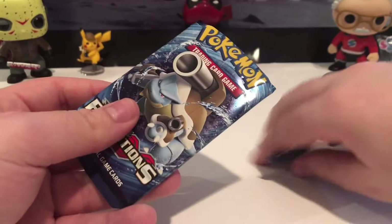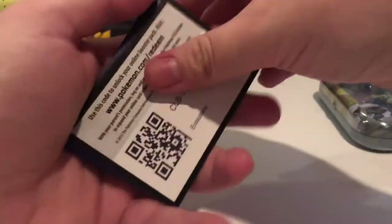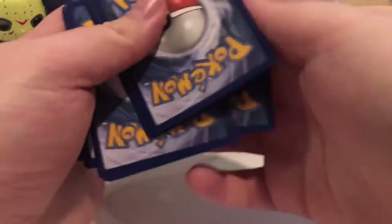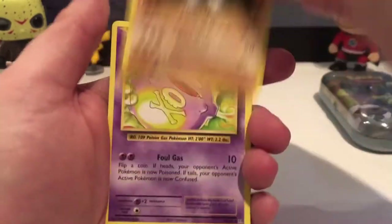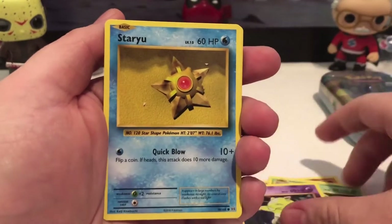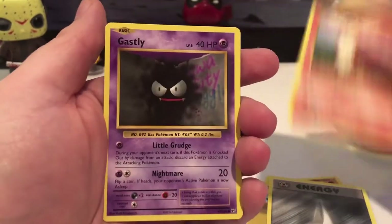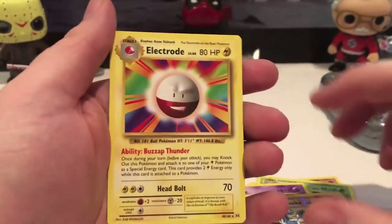Now we're going to my favorite packs of all time — Evolutions. The code card is three. We got Machoke, Koffing, Kakuna, Drowzee, Staryu, energy, Growlithe, Gastly, reverse holographic Machoke, and an Electrode. Not bad.